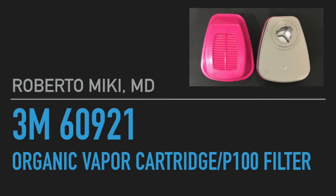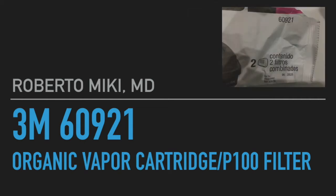Hi, it's Roberto Mickey and we're going to be showing some data from our testing on the 3M 60921 Organic Vapor Cartridge P100 filter.